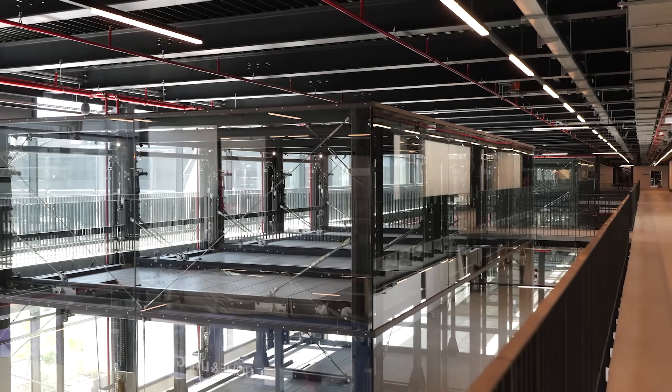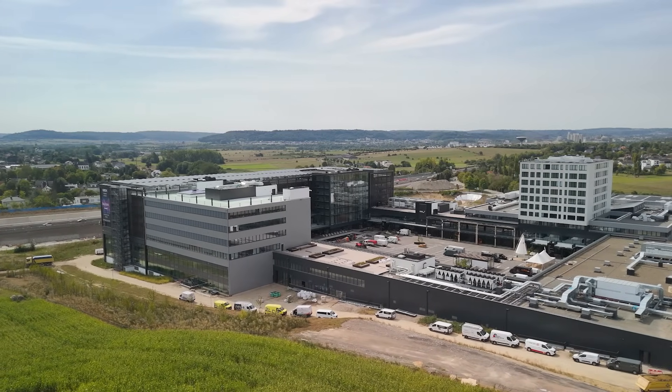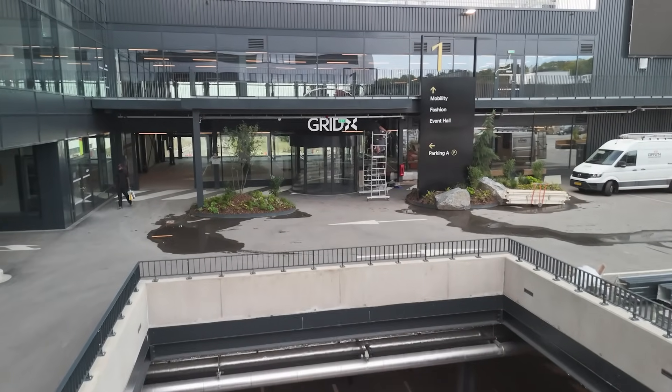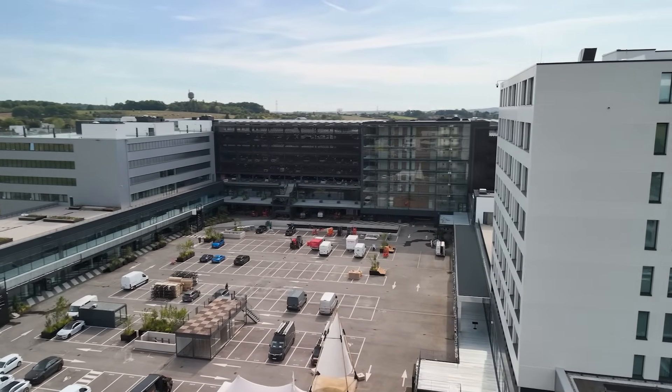Special about the Gridix project is its size, with 42,000 square meters, and different functions which are all under one roof. There is a hotel, there is office spaces, there is retail, and there is parking.